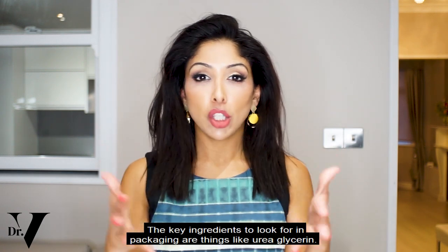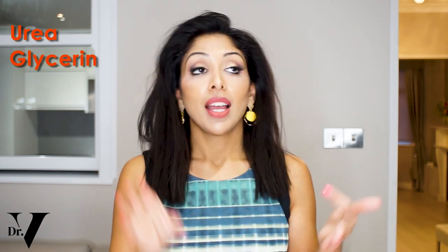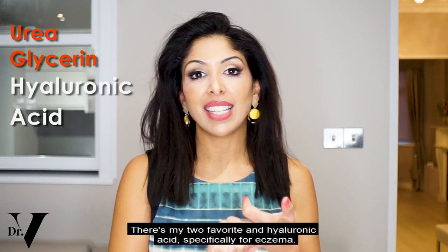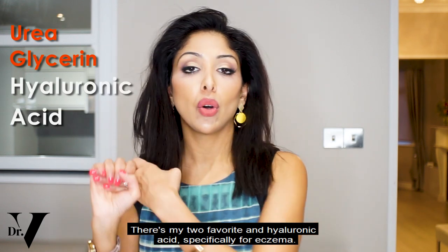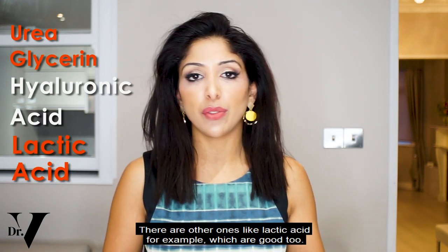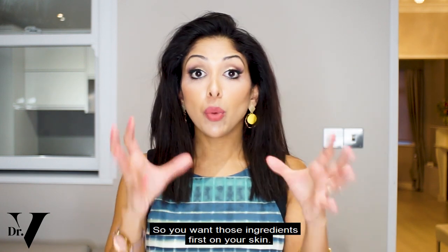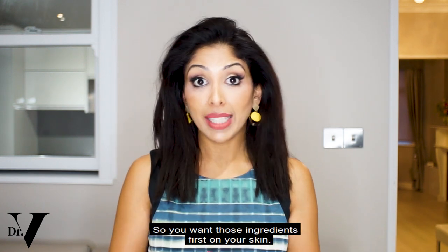The key ingredients to look for on packaging are things like urea and glycerin — those are my two favourites — and hyaluronic acid, specifically for eczema. There are other ones like lactic acid which are good too, but I wouldn't recommend that for eczema. So you want those ingredients first on your skin.